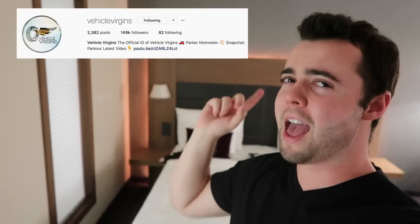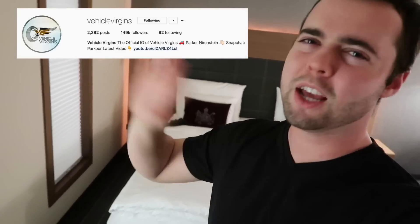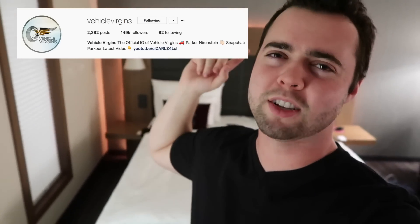I'm going to end this video by doing a little Q&A. You guys asked so many questions on my Instagram at Vehicle Virgins. If you ever have any questions, leave them on my Instagram — I want to do more Q&As. Let's jump right in.